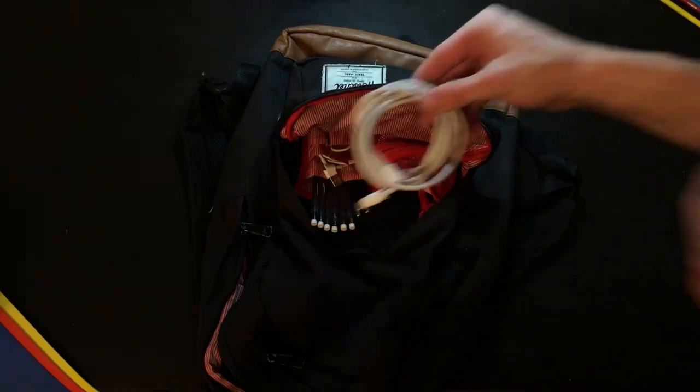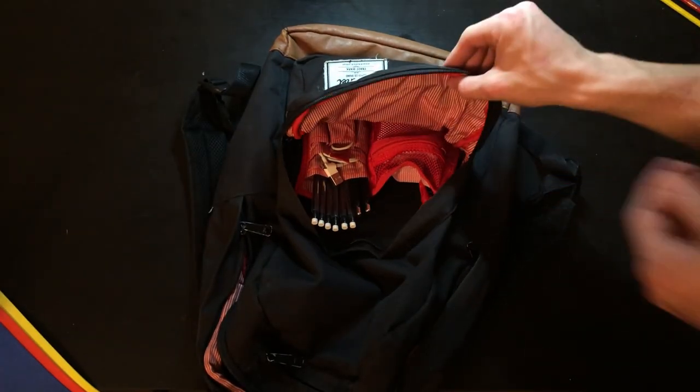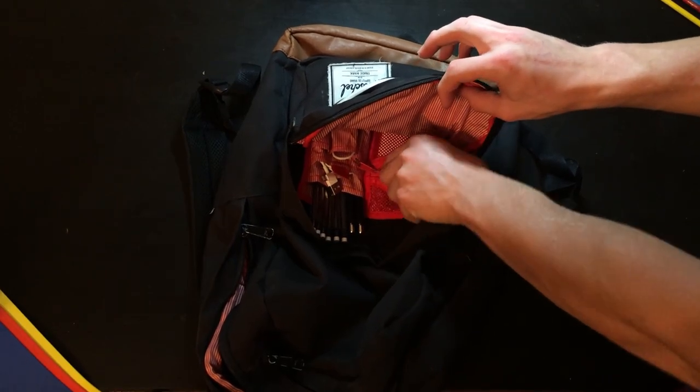Furthermore, I keep the cables in their own compartments so I can avoid digging through them all trying to find the one I'm looking for. I can just reach in and grab the one I need.